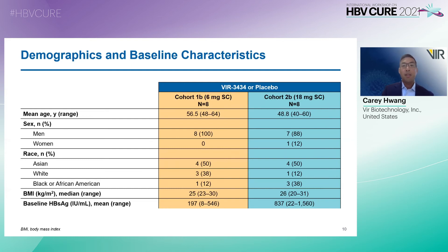Demographics and baseline characteristics are shown here. To highlight the last row, baseline HBsAg mean levels were 197 for cohort 1B at the 6 mg dose and approximately 837 for cohort 2B at the 18 mg dose, with quite a wide range of baseline HBsAg levels.